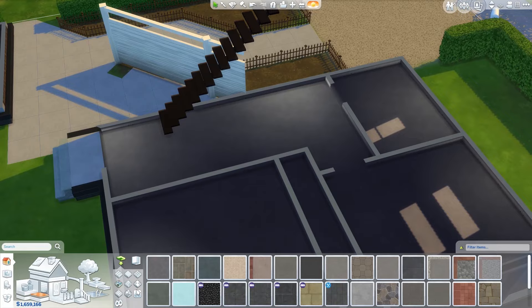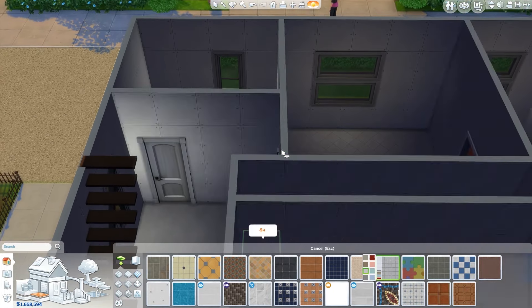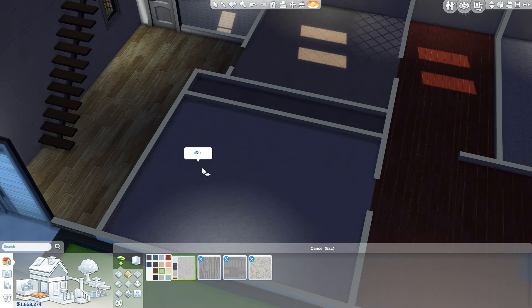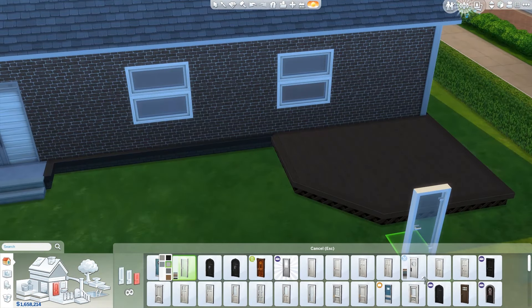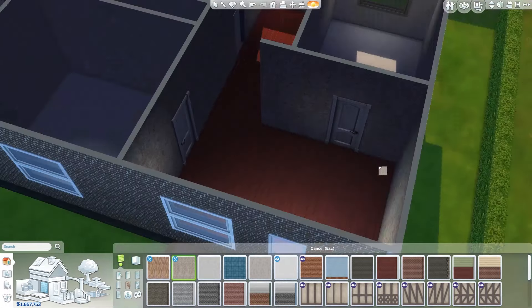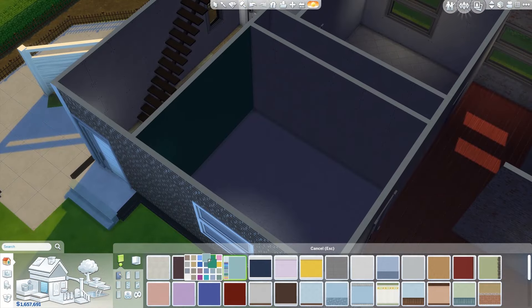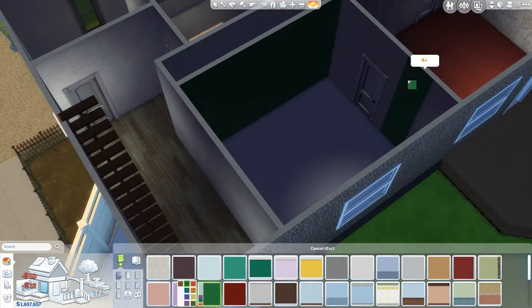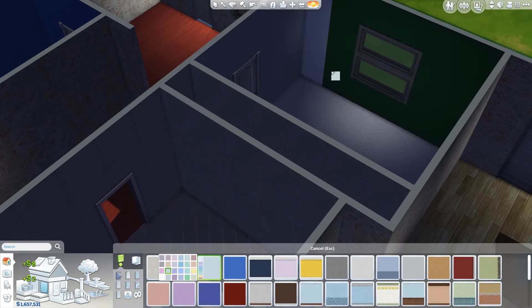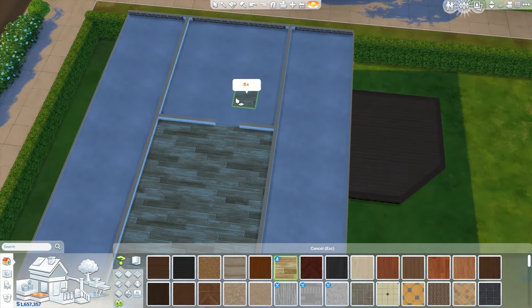Downstairs we have two bedrooms — one mine, one my little brother's — plus a kitchen, a dining room, and a bathroom. That's the only bathroom in this house. One thing I remember is the downstairs didn't always look like this. There's this L-shaped dining room space with red wooden flooring, but that red flooring wasn't always red — there was a carpet over it, and then this beautiful red wood underneath. My mom decided to keep with that flooring.